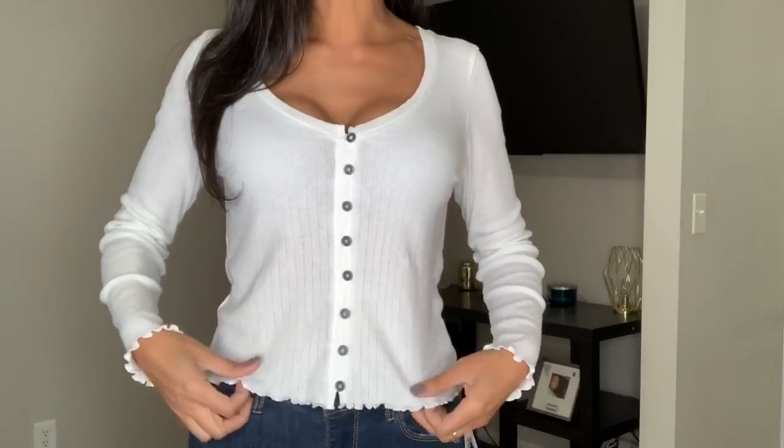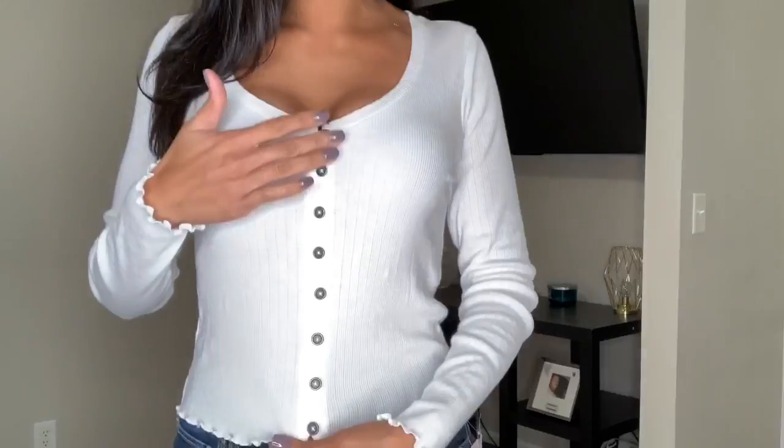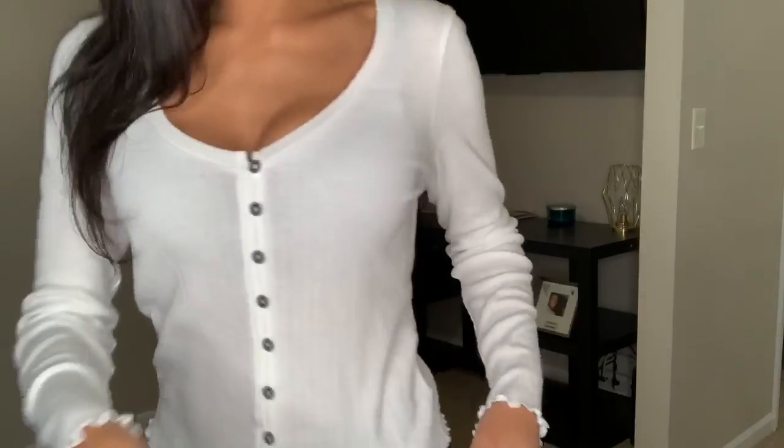Next outfit — this top is an American Eagle top and it was $7.99. It's white and I love what I think is called a scallop detail on the sleeve ends and also at the bottom of the shirt. It's more of a shorter top — I'm not sure if it was meant to be a crop top but it is a shorter length. It has a bunch of buttons down the center, and it's really soft, flowy, and thin. Super comfortable.